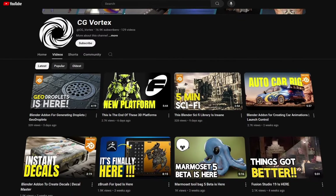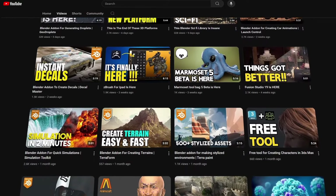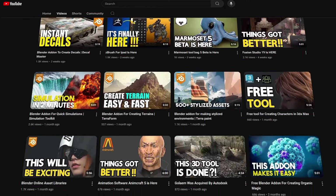If you want to get access to those news as soon as possible, go to CGVortex, where you will find everything about 3D news. Links will be in the description.